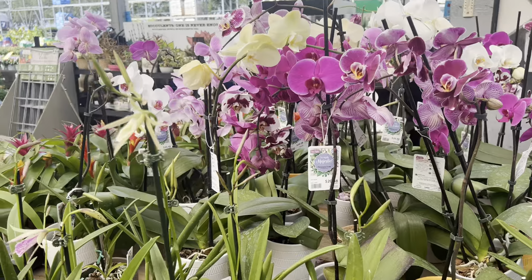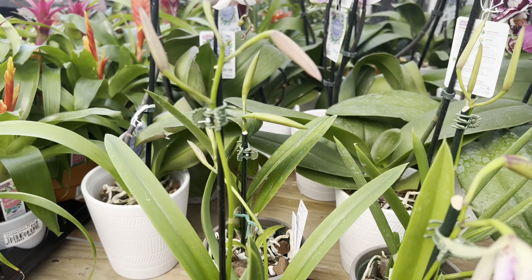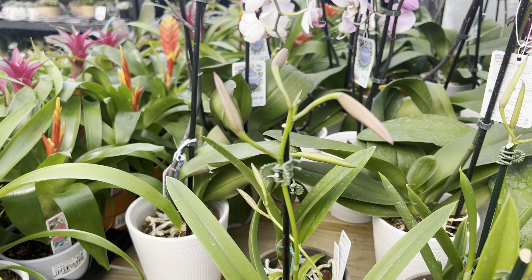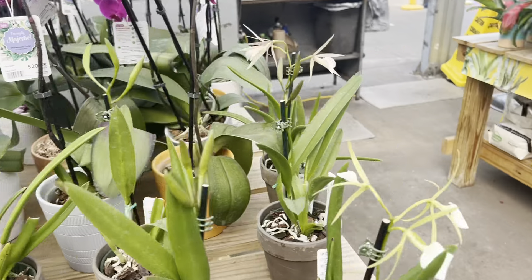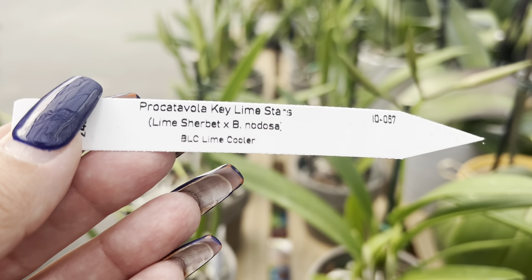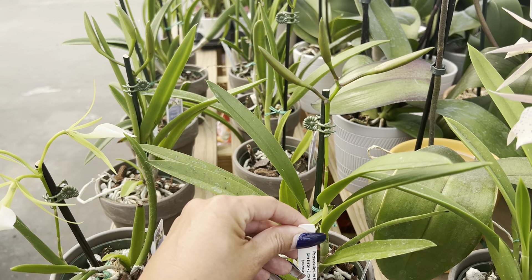So we have some Brassavola nodosa, and I think I'm going to go ahead and take one of these as well, because this is actually the Yellow Bird — nice, look at that! And these are the new Rhodoса here. I can't read without my glasses: 'Brassavola nodosa' — the Key Lime Star, that's what it's called.